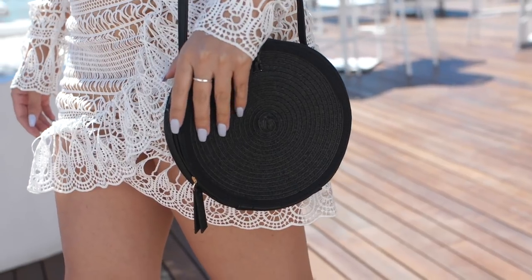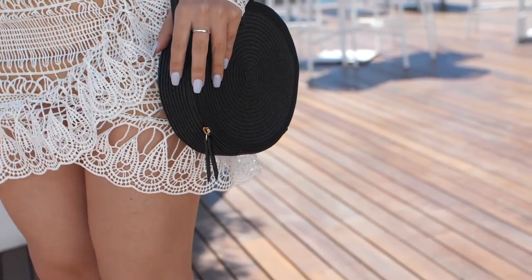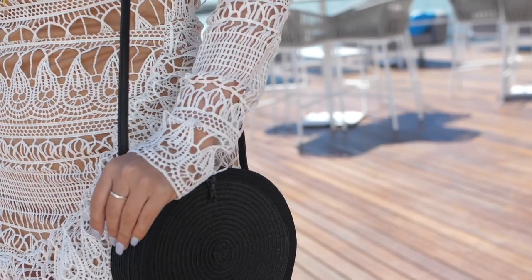This one is from Express. It's black, it's also a straw bag, and it has a zipper and a little button up top. It's just adorable.